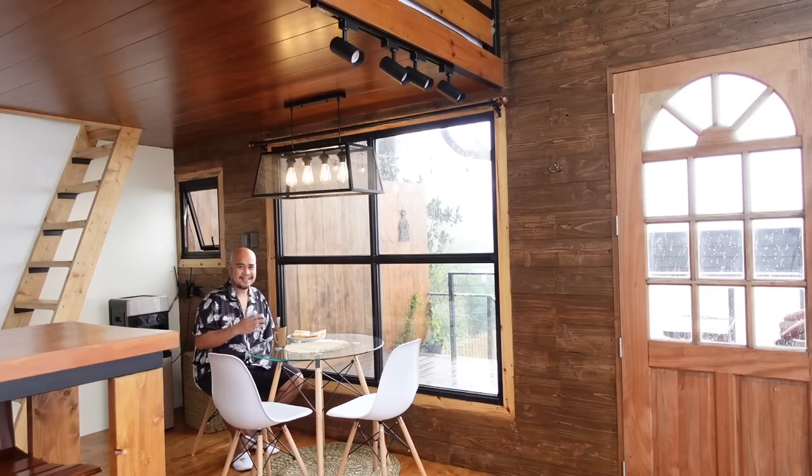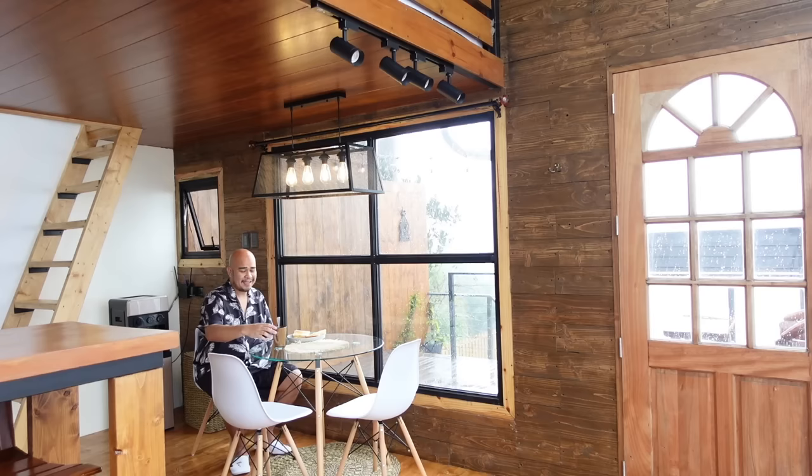Good morning — actually, it's our second day here at Cabin in the Pines, and it's already 12 noon. I just woke up because it's so nice to sleep here in the cabin. I really love the weather here in Baguio, so it's perfect for bread and coffee.